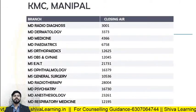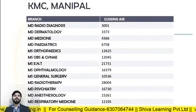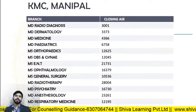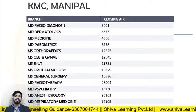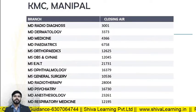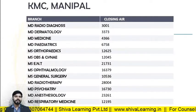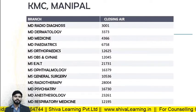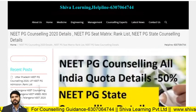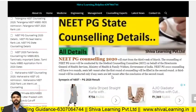So these are the details for deemed universities, which are handled under 100% quota counseling. Now let's see the other details of the state quota and the 50% All India Quota seats. Let's see all the details of the All India Quota 50% and state quota on this page.